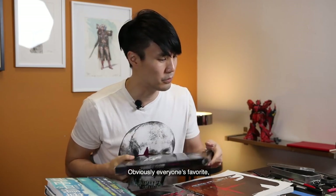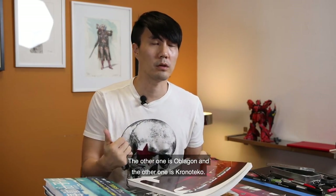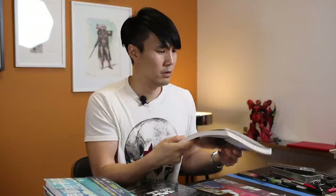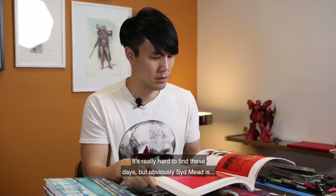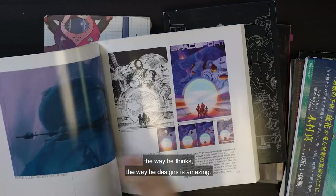Another book — obviously everyone's favorite — is Syd Mead. I have three to four different Syd Mead books: Oblagon, Chrono Taco, and I think one was Laser Set. They're really hard to find these days, but obviously Syd Mead was a pioneer of concept design. The way he thinks, the way he designs, it's amazing.